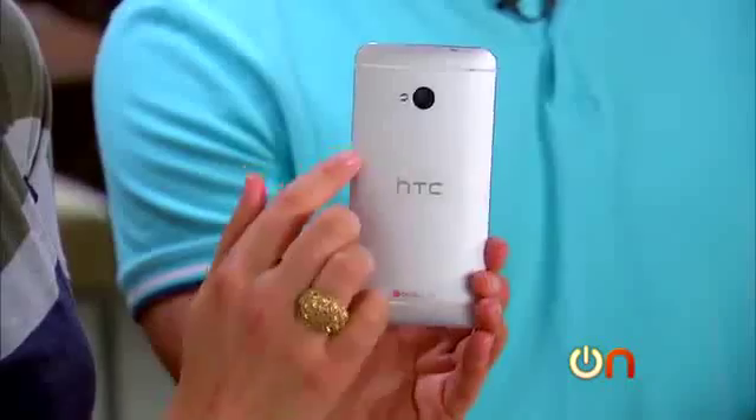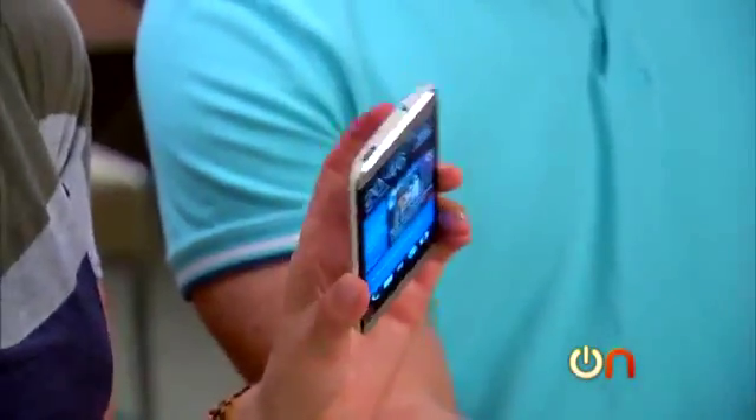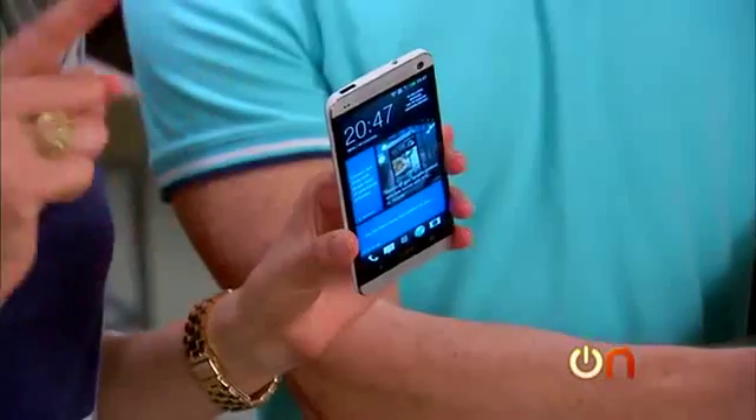It looks like something special. I'm a little worried about scratching on the back, but we'll torture test it and see — assuming it ever comes out so that we and you can buy it. That's the biggest concern with this phone. When it does come out, I think they have a contender. Look out, Galaxy S4.